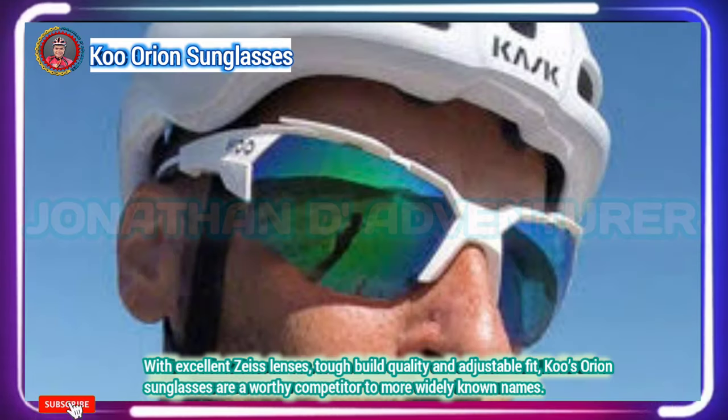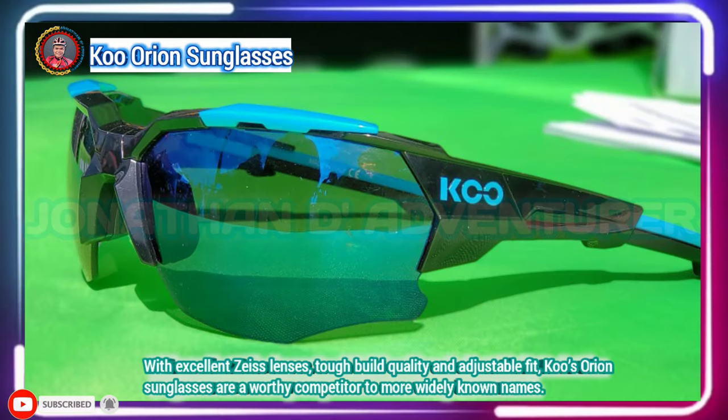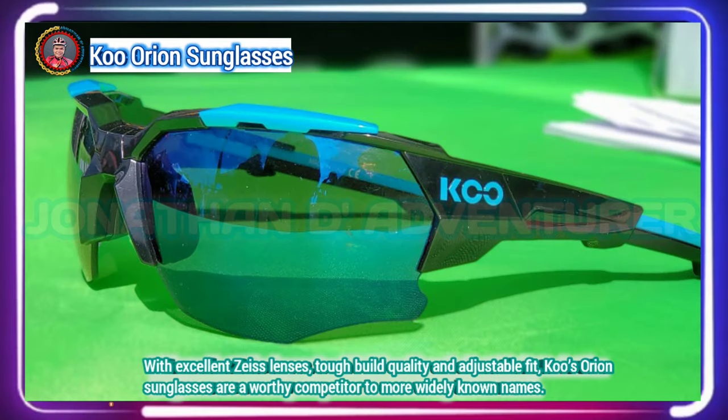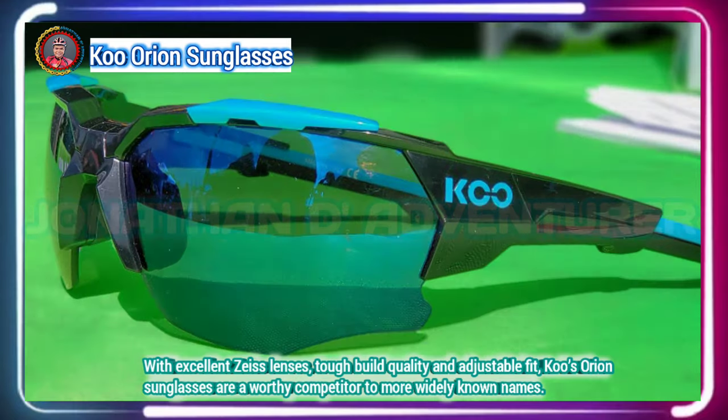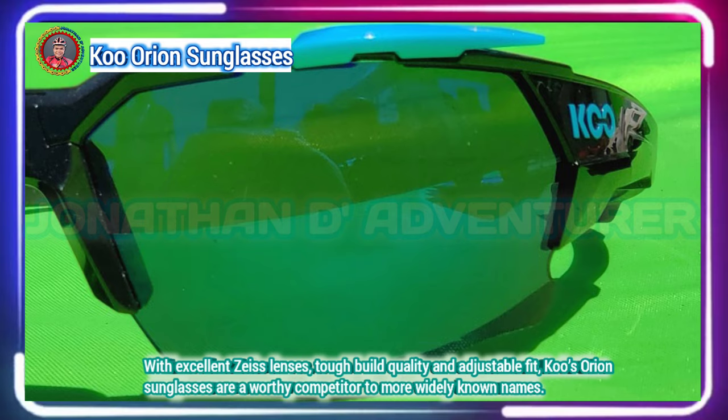New to the KU Orion model are adjustable arms, allowing the wearer to lengthen or shorten the arm to dial in the perfect fit. There are 15 millimeters of length adjustment in three 5-millimeter steps.